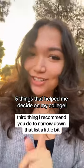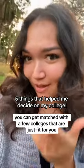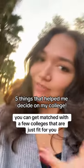The third thing I recommend to narrow down your list is to take their quiz. You can get matched with a few colleges that are just fit for you.